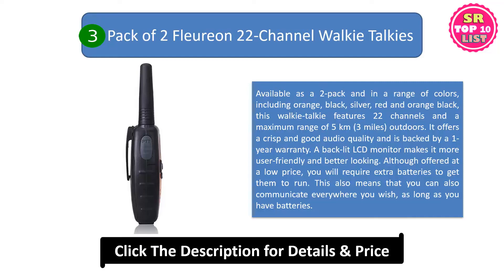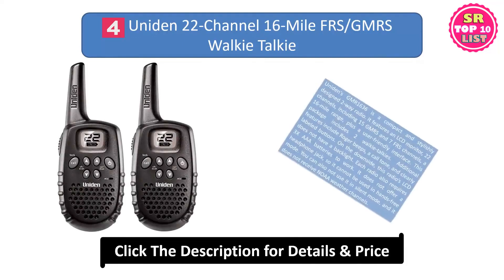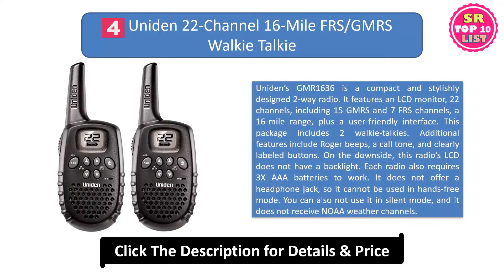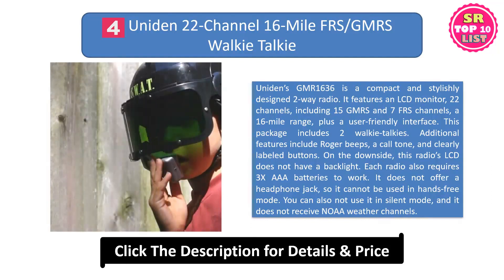This also means that you can communicate everywhere you wish, as long as you have batteries. 4. An Iden 22-channel 16-mile FRS/GMRS walkie-talkie. An Iden's GMR-1636 is a compact and stylishly designed two-way radio. It features an LCD monitor, 22 channels including 15 GMRS and 7 FRS channels, a 16-mile range, plus a user-friendly interface.